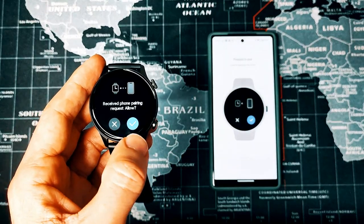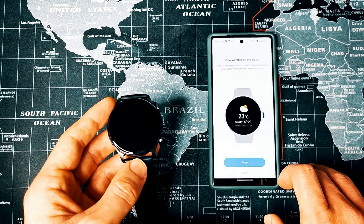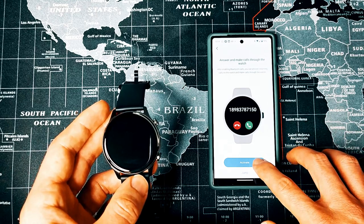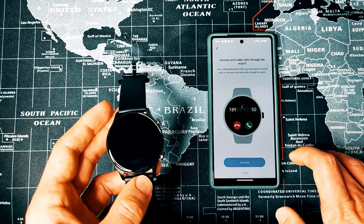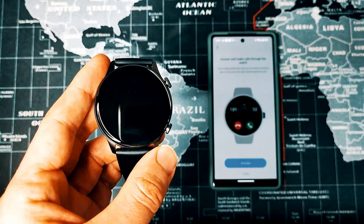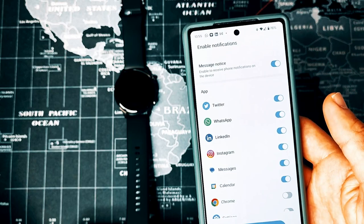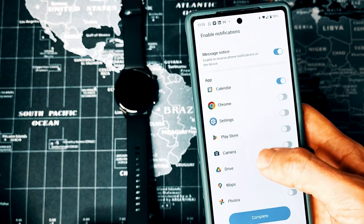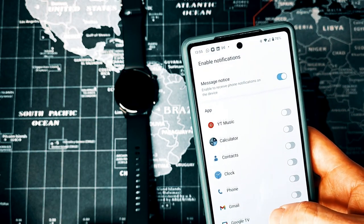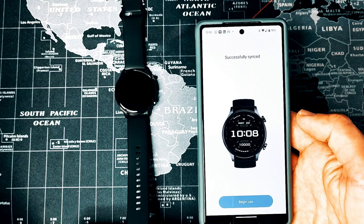Once setup is complete you'll get a pairing successful notification on both the device and the app. The wizard then takes you through a few selections required for certain functions to work, such as location services for weather and enabling call functions. For someone who's owned Android for many years it's par for the course, but beginners might find it a little irritating. You're then taken to a menu screen where you can enable or disable notifications app by app. You can go back into settings to re-enable or disable notifications from different apps, though it's in a slightly awkward place in the menu, so it's better to get it right first time. Once resolved, scroll down to the bottom, hit Begin Use, and you can start using your watch.